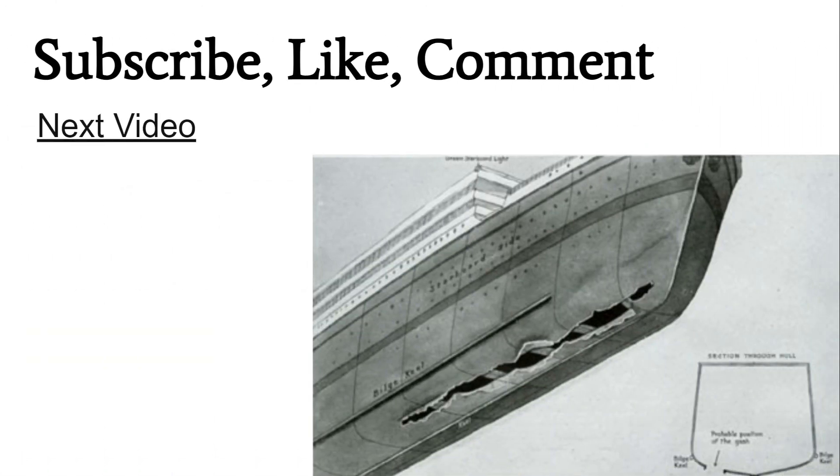Thank you for watching. If you have any questions, please comment down below. The next video is going to be specifically talking about how big the gash was on the Titanic and how I'm going to be simulating that on my model. Thank you for watching.